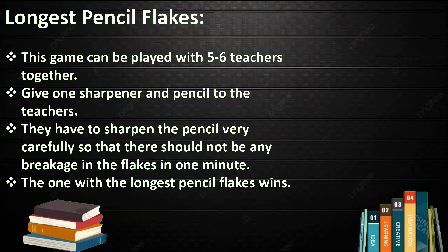Longest Pencil Flick. This game can be played with five or six teachers together. Give one sharpener and pencil to each teacher. They have to sharpen the pencil very carefully so that there is no breakage in the flick within one minute. The one with the longest pencil flick wins.